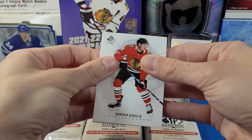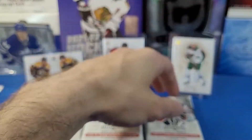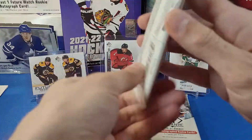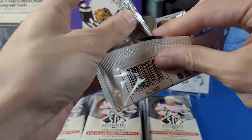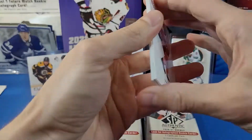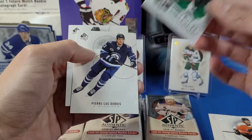We got Patrick Kane. I'm going to set those off to the side. We got a patch and an auto. I'll go from the left stack here to get some base packs out of the way and build up the tension instead of pulling everything right off the bat. We got Konecny, Gorgadano, and a True Leaders card for John Klingberg.